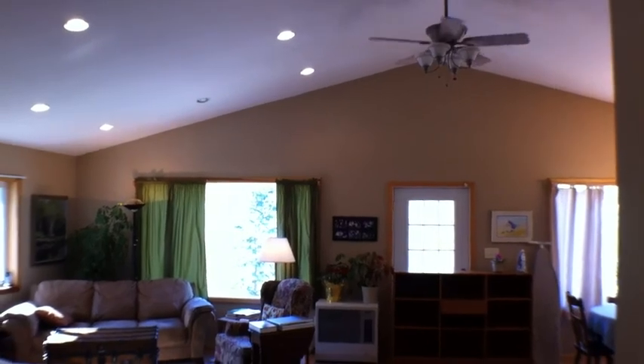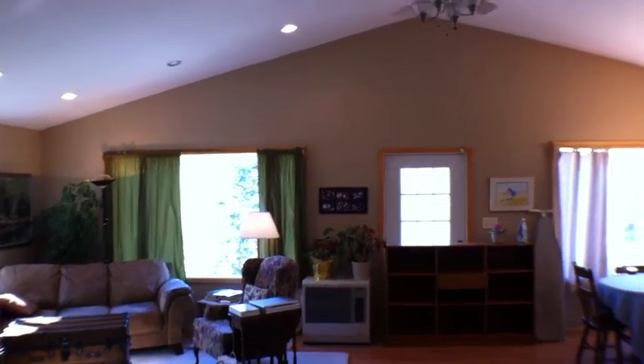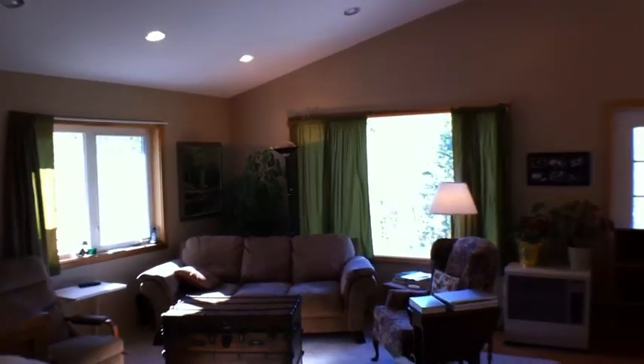Big great room. Cathedral ceiling. Lots of space.